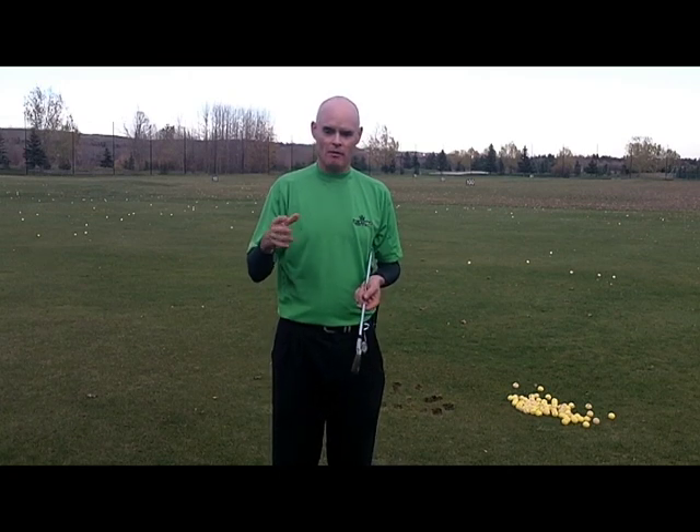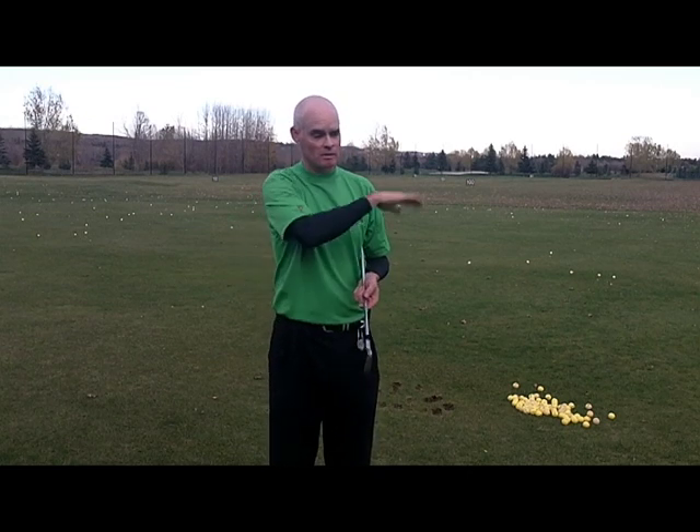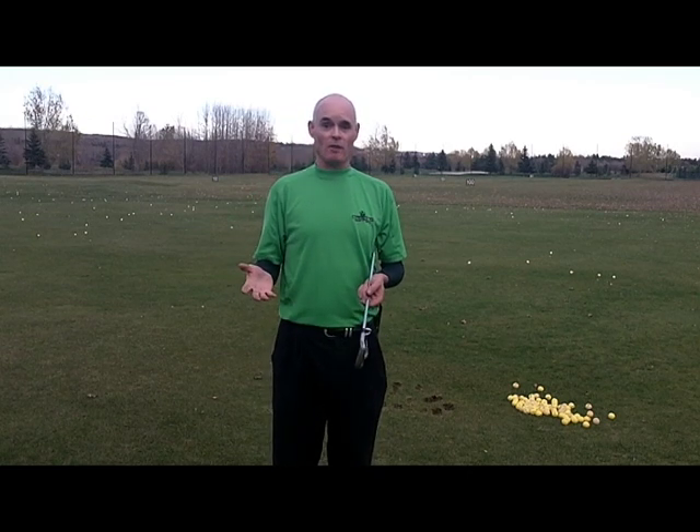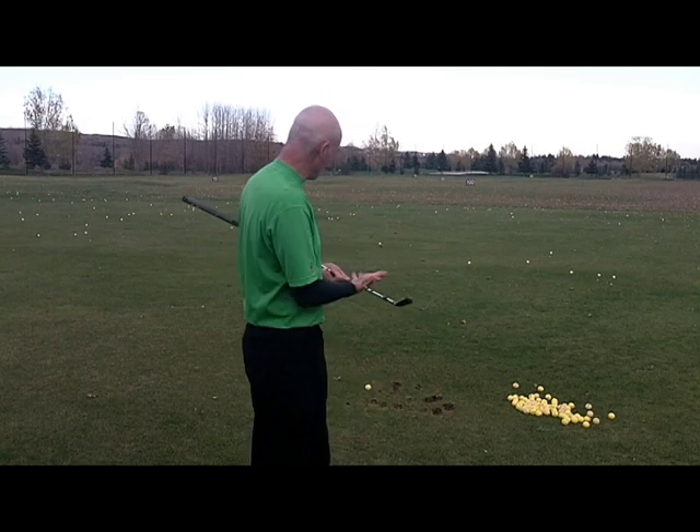Ultimately, those experiences and many others in my quarter century of teaching have led me to believe that striking a golf ball is actually a very simple act — swinging a stick and whacking a ball with a swinging stick.